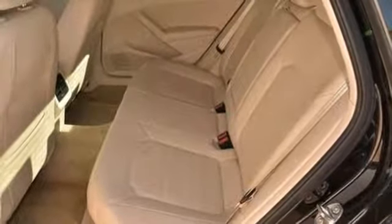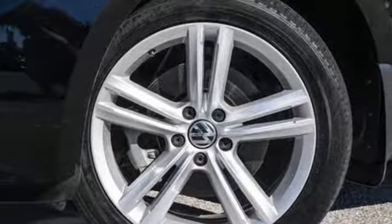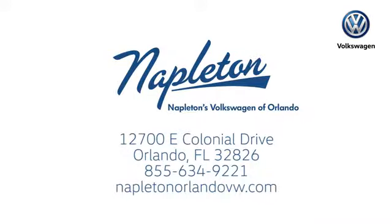Enjoy every drive in a Volkswagen. If you've been waiting for the perfect time for a test drive, the time is now. Experience it today. Call or stop into Napleton's Volkswagen of Orlando today. We're conveniently located at 12700 East Colonial Drive in sunny Orlando. We look forward to serving you.